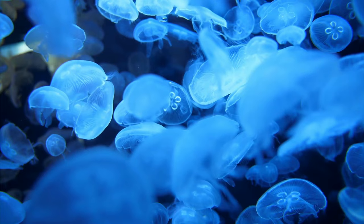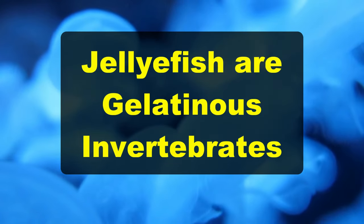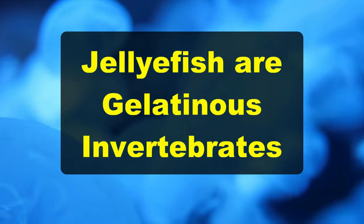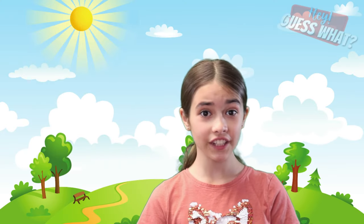Did you know that jellyfish aren't actually fish? They're actually gelatinous invertebrates, which means they don't have a spine and are squishy like, you guessed it, jelly. Jellyfish can be very tiny — some are just under half an inch — but some can be as large as six and a half feet.